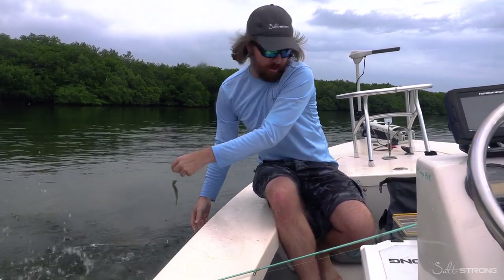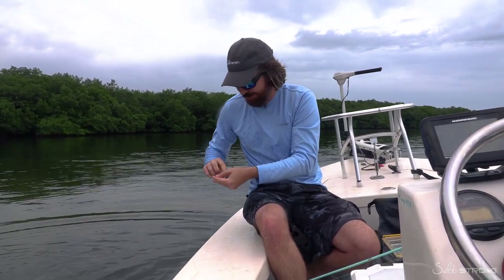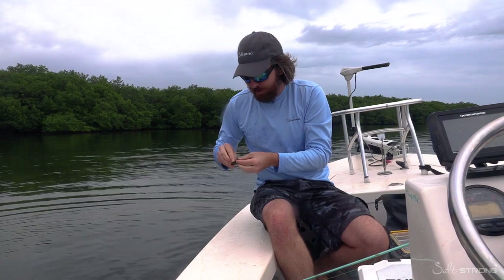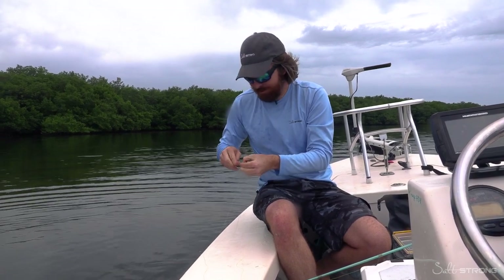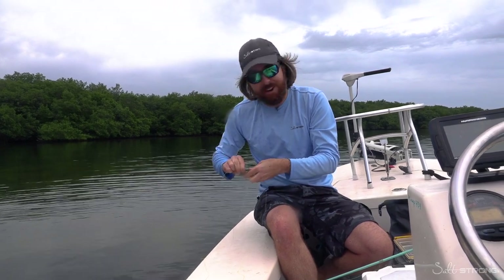And he splashed me — he got revenge. But this is fun. We'll find some reds. If not, I'm going to still have an absolute blast doing this trout fishing.